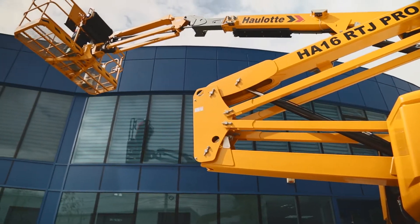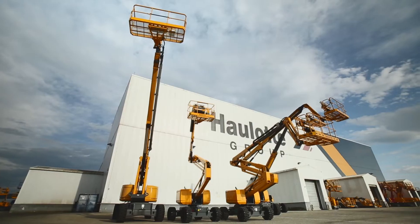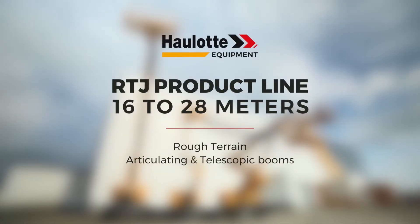Check out the Hullet experience — the safest and most productive booms on the market. Discover the articulating and telescopic Hullet RTJ booms.